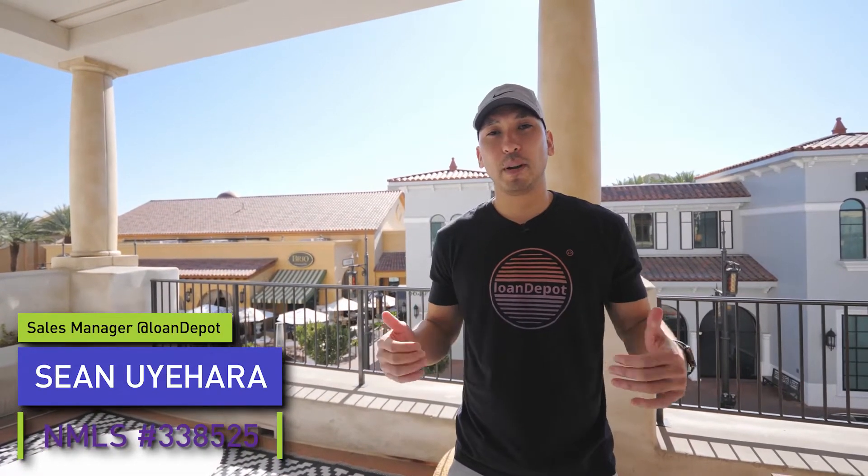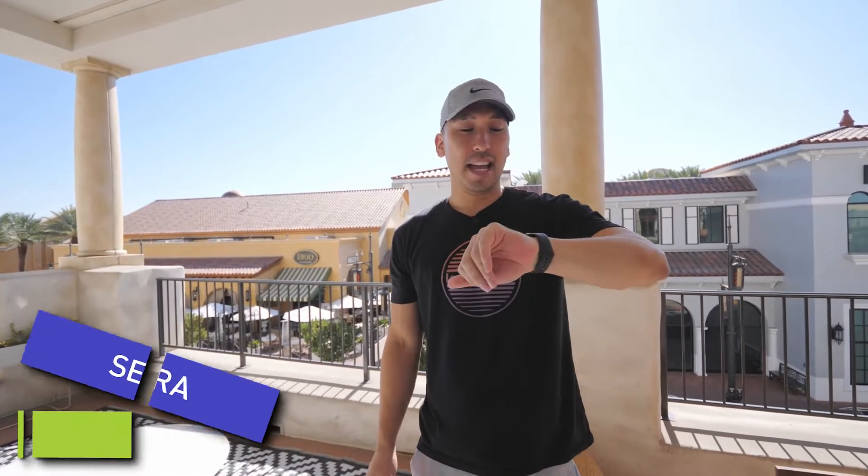Are you thinking about relocating to Henderson, Nevada and being a part of this awesome weather? Today it's November and it's still 80 degrees outside. Stay tuned to this video — we're gonna hop into the home buying guide, everything you need to know about living in Henderson, Nevada.